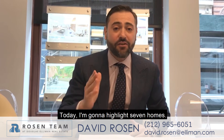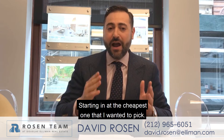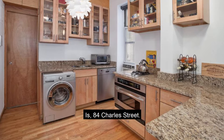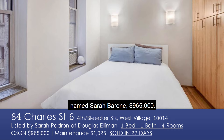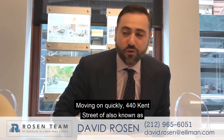Today I'm going to highlight seven homes. Starting with the cheapest one: 84 Charles Street, listed in our office, went on the market with a wonderful friend of ours named Sarah Padron at $965,000 — a walk-up home with a washer dryer — and it flew off the shelves, went to contract.